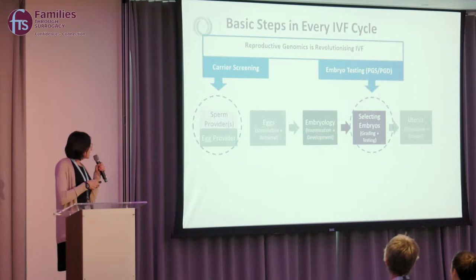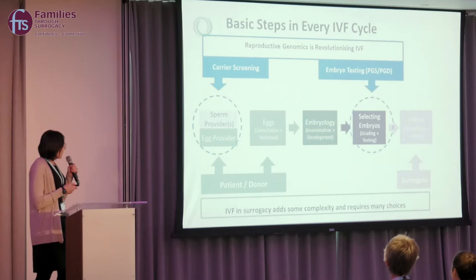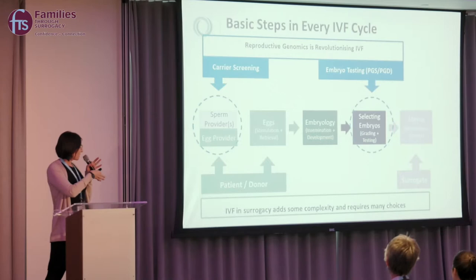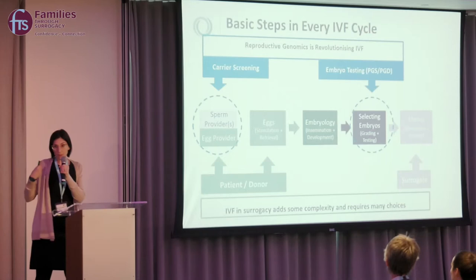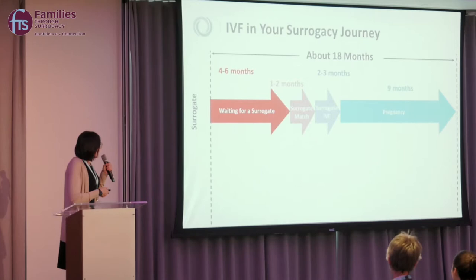When thinking about choices in a surrogacy cycle, these include carrier screening and extra embryo testing to give the best chance of selecting the right embryo. With the surrogate, we break the cycle into two parts: first, either you or the egg donor undergoes IVF to create and test the embryos while waiting to be matched with a surrogate. Sam mentioned this can take over two years, but done in a stepwise fashion in the United States, the whole process can take closer to 18 months.